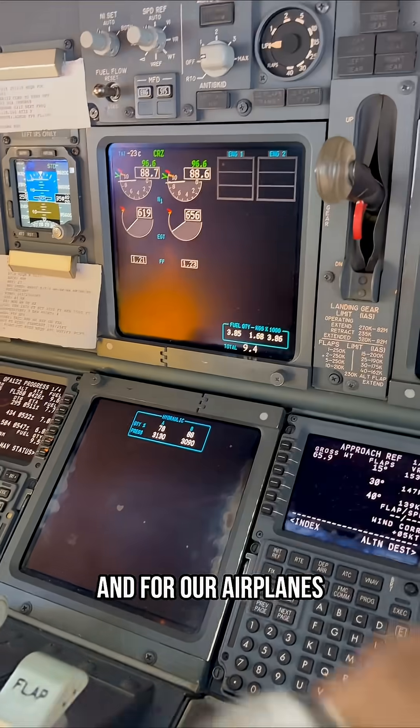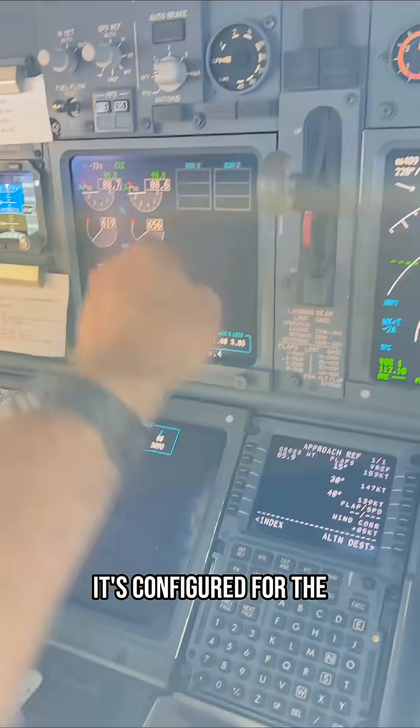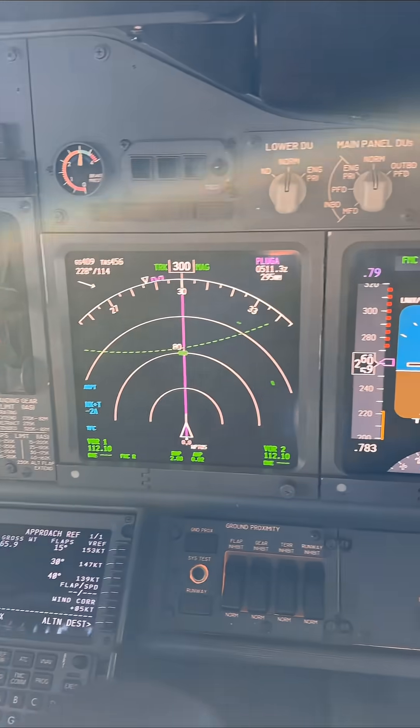Next, hit that system button and for our airplane it's configured for the hydraulics page, so we've got pressure and quantity there.